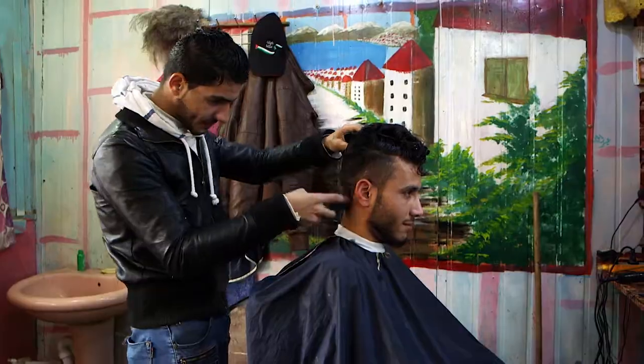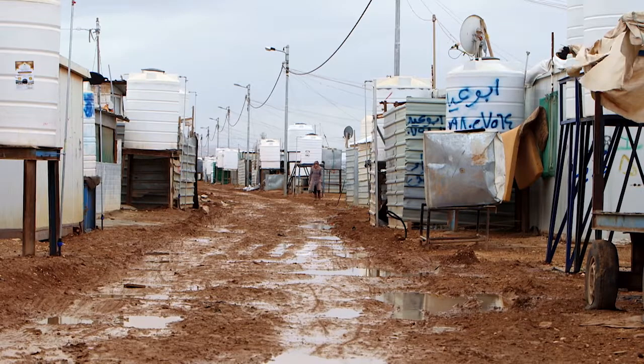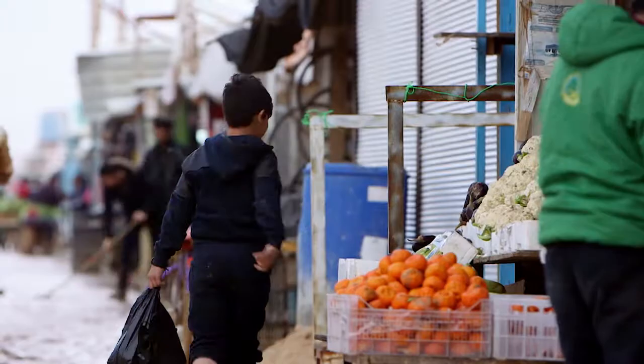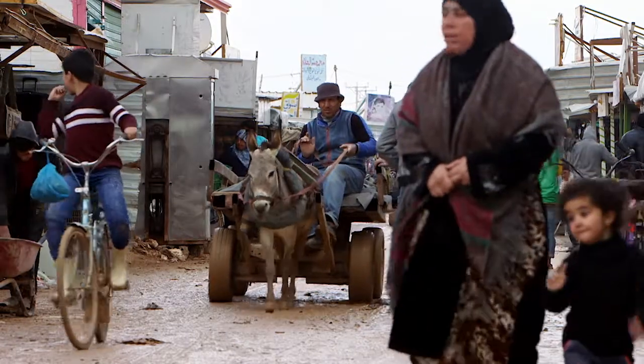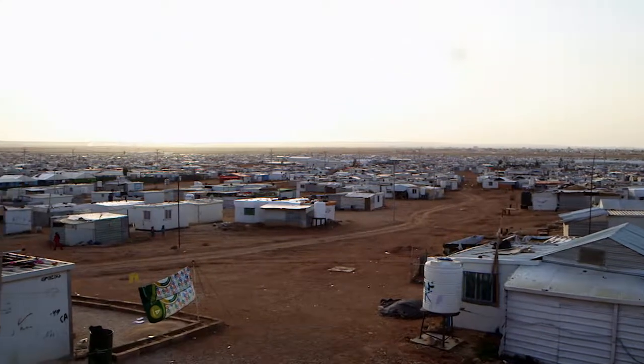The water consumption alone comes to 3 million liters a day. Promoting the water supply is one of the most important functions of KFW, which supports the water provision of Jordan on behalf of the German federal government. KFW works together with international aid organizations here, ensuring that refugees have water and access to sanitation facilities.